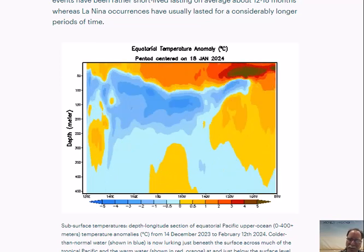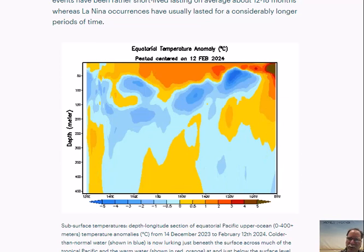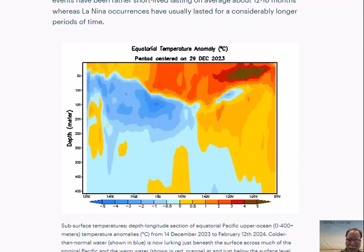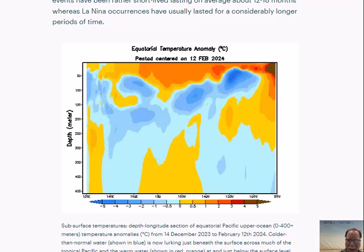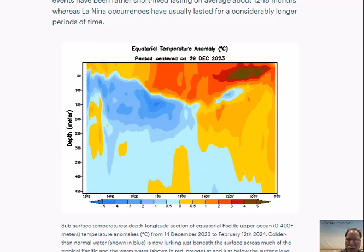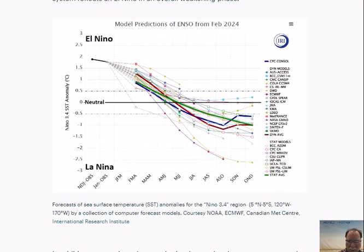It looks like certainly by the spring season of the Northern Hemisphere we'll probably be neutral, and then by the summer — the tropical season in the Atlantic Basin — a full-blown La Niña looks like it will form and it may end up becoming a moderate to strong La Niña. Those were actual observations of the sea surface temperature anomalies both at the surface and below the surface, all suggesting that El Niño is in a weakening phase and may soon become a La Niña out in the tropical Pacific Ocean.